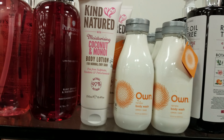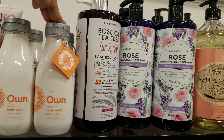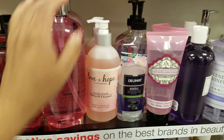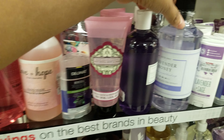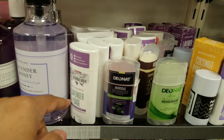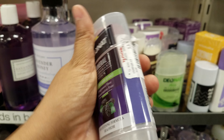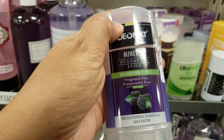We've got coconut body lotion, rose and lavender body wash — $8 for this big bottle. Love and Hope from Australia — $5. More lavender honey. Then we have mineral deodorant stick — $4, fragrance free.